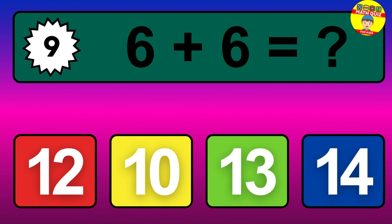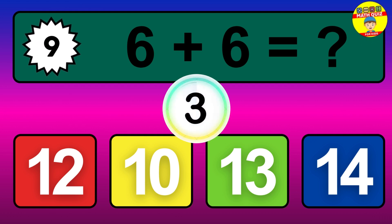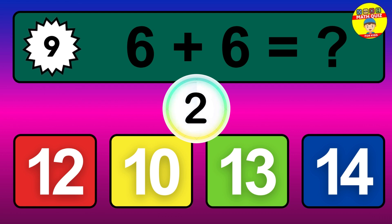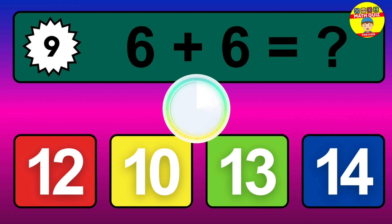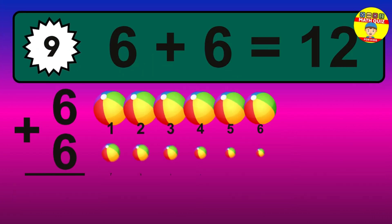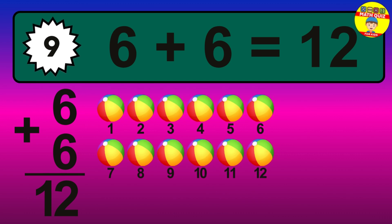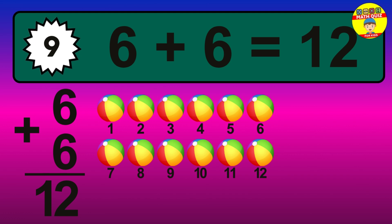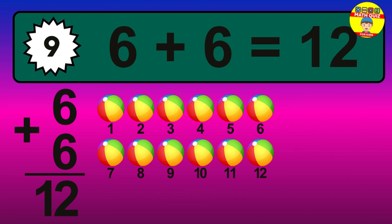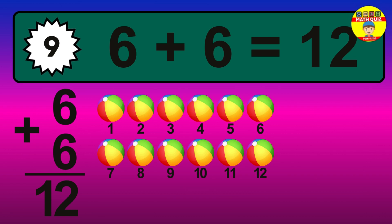Question 9. 6 plus 6 equals what? The answer is 6 plus 6 is 12. Let's count it: 1, 2, 3, 4, 5, 6, 7, 8, 9, 10, 11, 12.